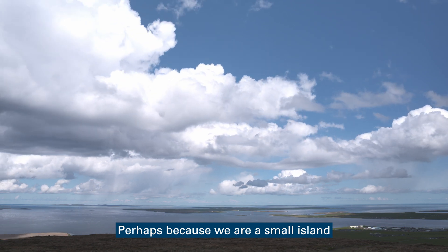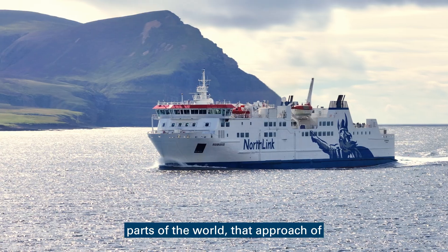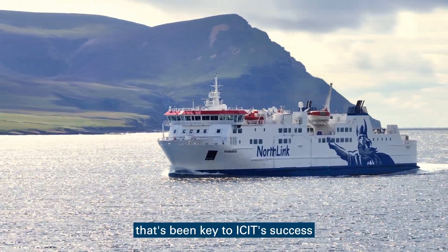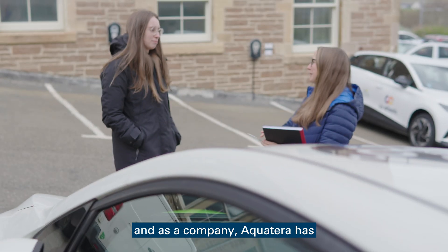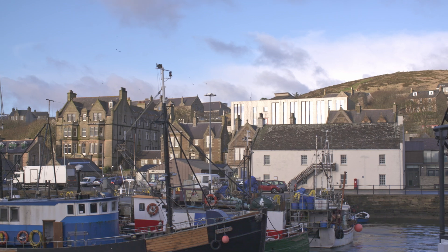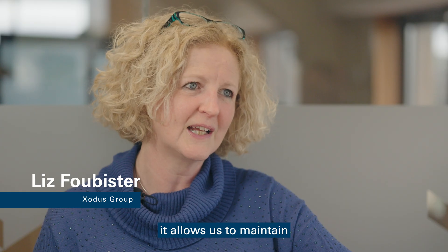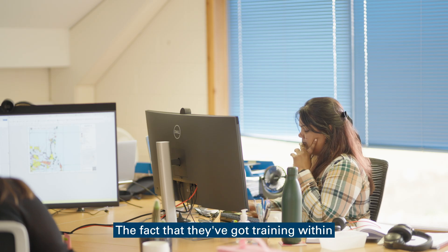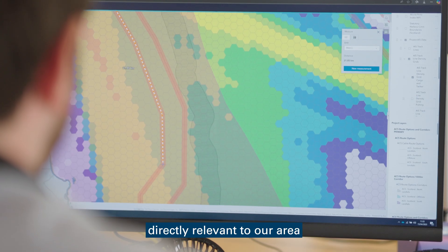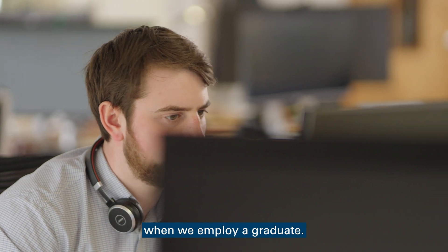Perhaps because we are a small island that has always been historically linked with other parts of the world, that approach of globalness is something that's been key to ICIT's success, and as a company, Acquaterra has followed on that tradition. Having graduates on our doorstep with training in relevant experience is great for us. It allows us to maintain our presence within Orkney. The fact that they've got training within topics directly relevant to our area of work means they've got a head start when we employ a graduate.